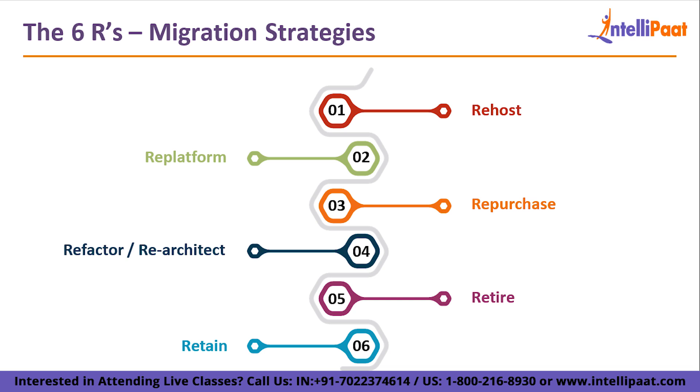Repurchase is the next strategy. If you're using a CRM, setting everything up manually can be hectic. With repurchase, you purchase the resources directly on the cloud itself and set them up according to your organization's needs — the cloud provider takes care of the rest. Essentially, you repurchase the tools you were using on-premise, but now they run natively on your cloud. You can purchase an alternative or the same CRM on cloud and set it up as needed.